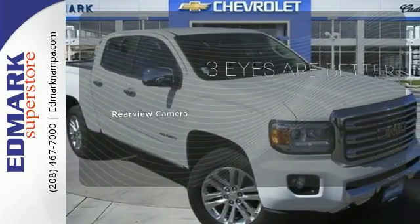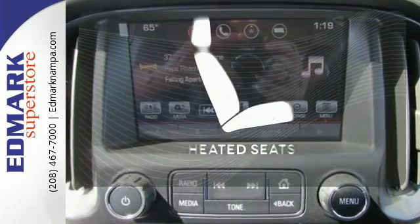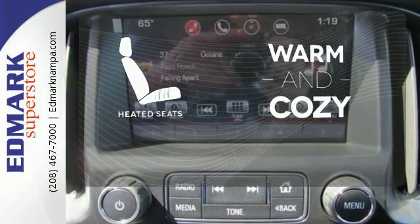The backup camera gives you a clear picture of what is behind you. Wrap yourself in the comfort of heated seats.